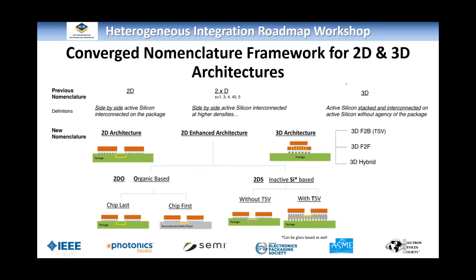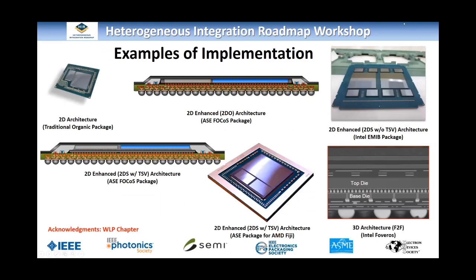This is the converged framework — nothing has changed, but I wanted to make one specific comment. This is a nomenclature slide. There is no intent to describe equivalence between architectures; each architecture described here has its own pros and cons. There is no comparison between architectures — it is just a statement of all the architectures and how they should be categorized. Because there was a discussion at the InterPAC workshop that this somehow implies equivalence, I want to make sure there is no implication that one is equal to the other. These are examples of how the nomenclature can be used to describe different 2D, 2NHAPD, and 3D architectures.